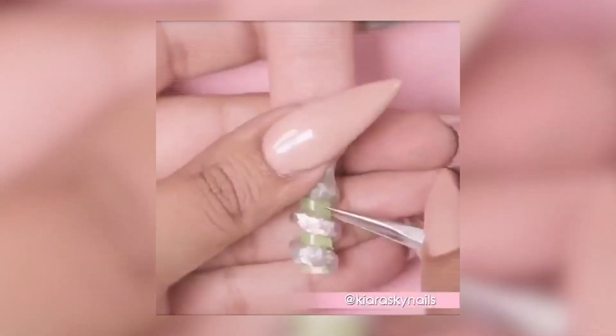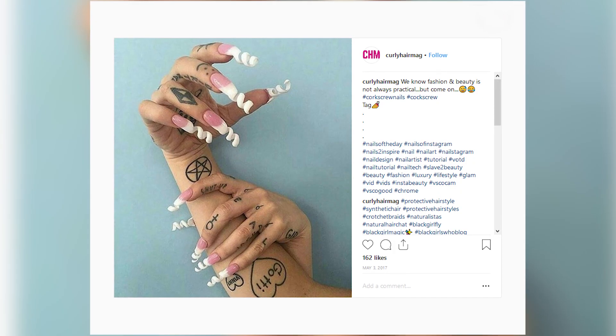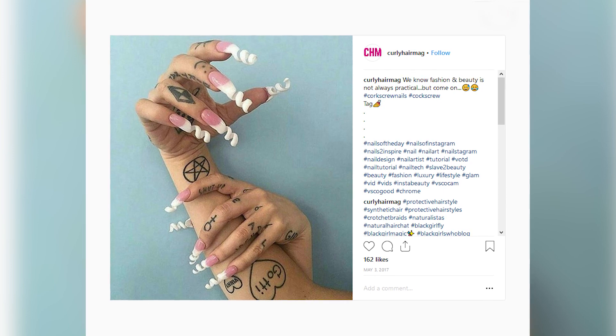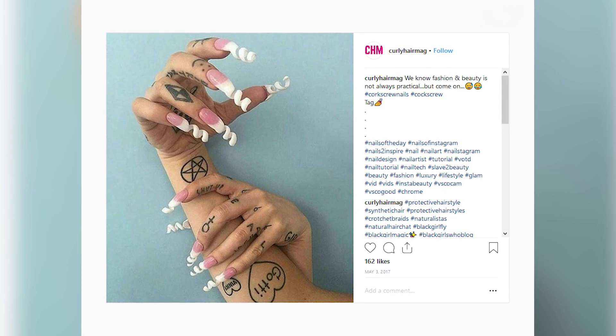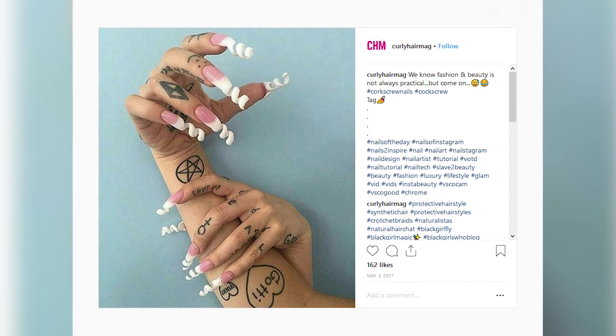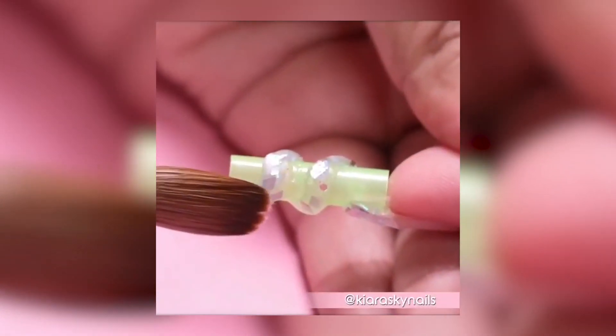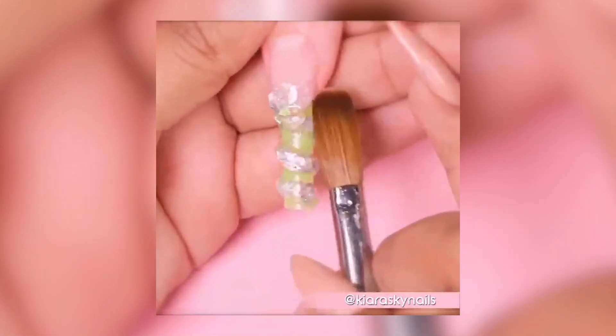Number 6, corkscrew nails. Nail art is always a big trend on social media, but these nails are, well, interesting. This trend turns your nails into swirly corkscrews and it looks cool, but is it functional? These acrylic nails are shaped and dried, and when they're done, you're ready to not be able to hold on to anything at all anymore.